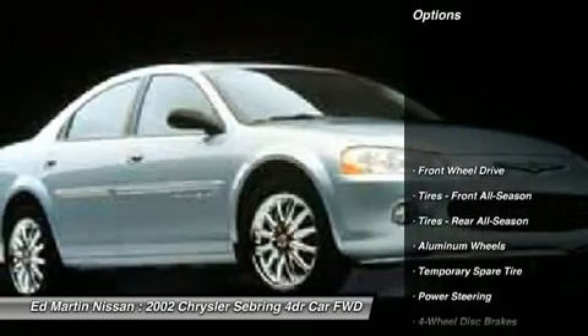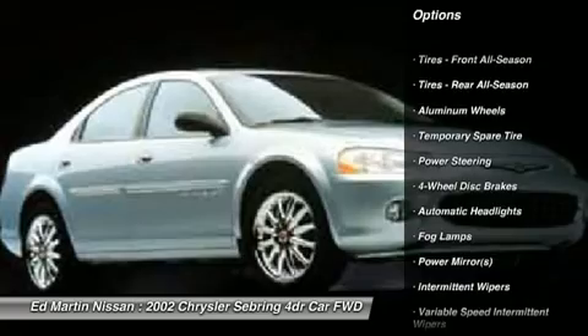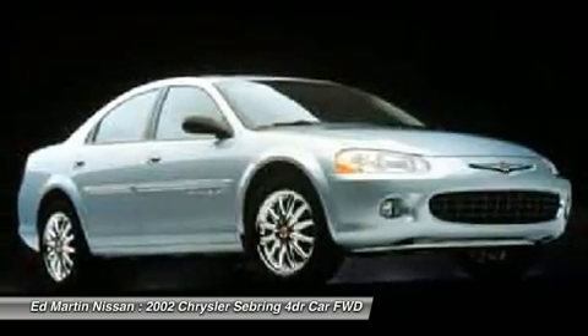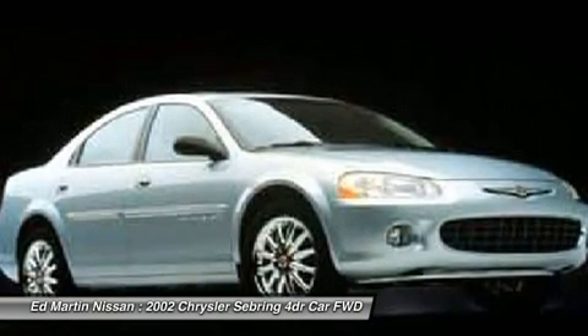Here are some of this vehicle's great options: air conditioning, driver airbag, adjustable steering wheel, power steering, cruise control, floor mats, four-wheel disc brakes, aluminum wheels, and keyless entry.